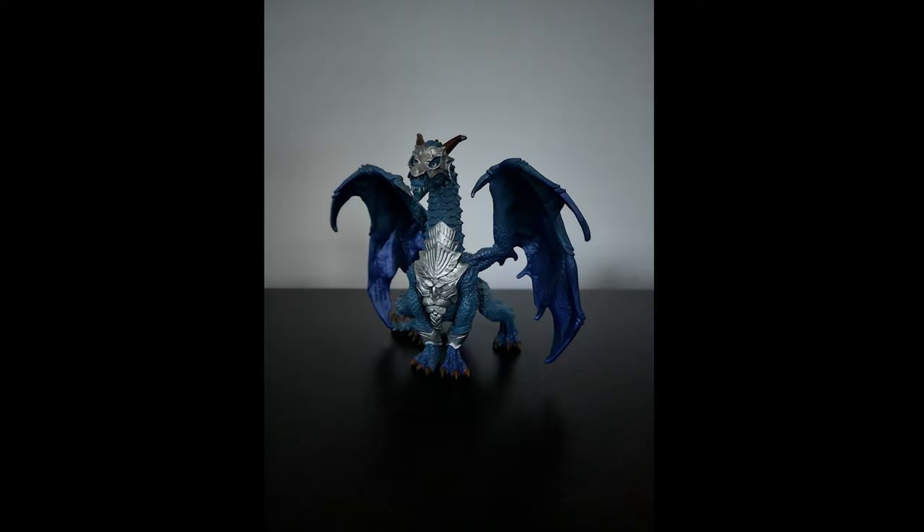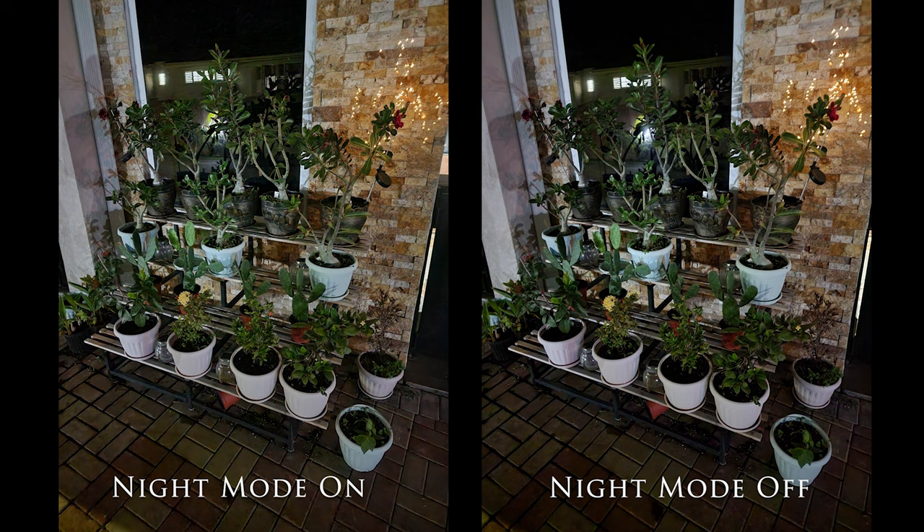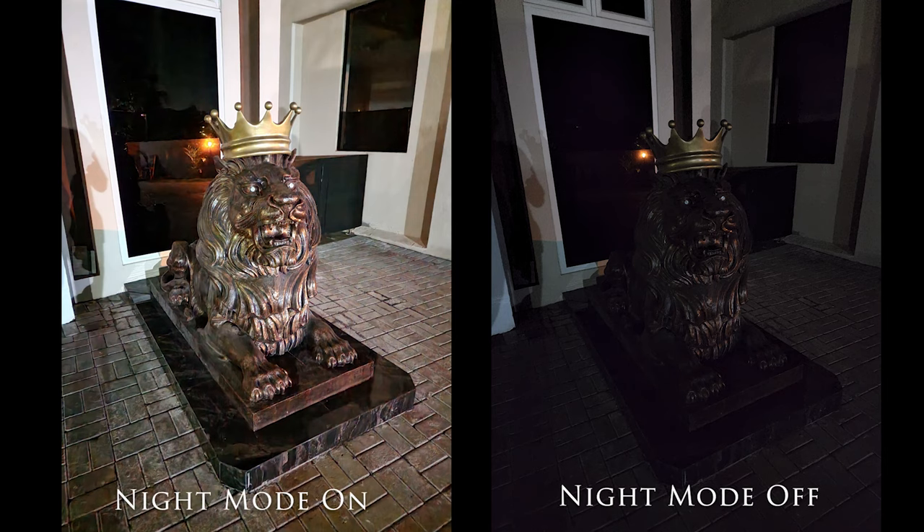The 40MP front camera is also an achievement, as I was able to get some of the keenest and most detailed selfie shots I've ever gotten on a smartphone. Portrait mode has also improved with much better edge detection, and the nice blurring of the background is just icing on the cake. I was most impressed with the improvements for low light shots, just like in this room with barely any light whatsoever. Even without night mode on, you can still get serviceable pictures, and turning on night mode shows quite an improvement with proper focus and crisper detail.